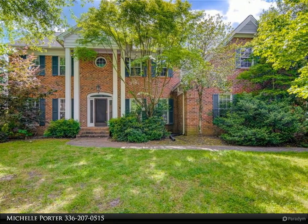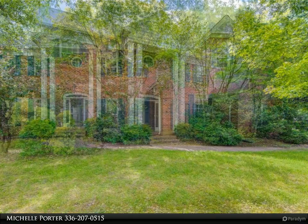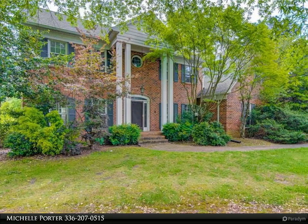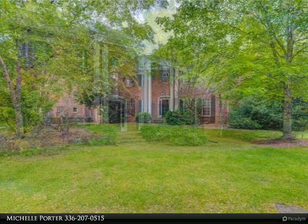Wonderful investment opportunity in Irving Park. This home is located in a prime location in Irving Park and is being sold as-is. The price reflects the need for updates, but this home has great bones and could be easily updated to become a beautiful home.